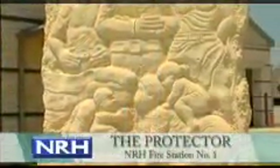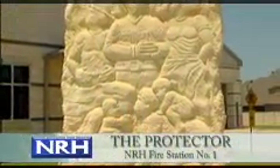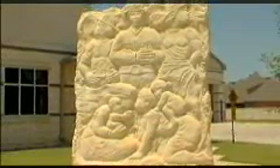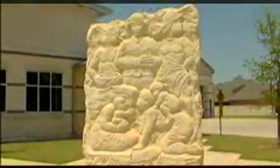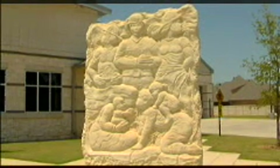The Protector is located in front of fire station number one on Shadywood Lane. The guardians of our safety and well-being are memorialized in this three-sided limestone piece by Dallas sculptor Eliseo Garcia. Firefighters, families, and a mother with her child represent those who deserve our gratitude for their efforts to protect and serve others.